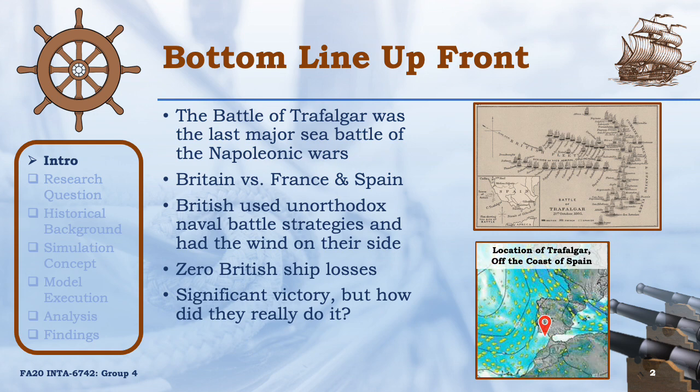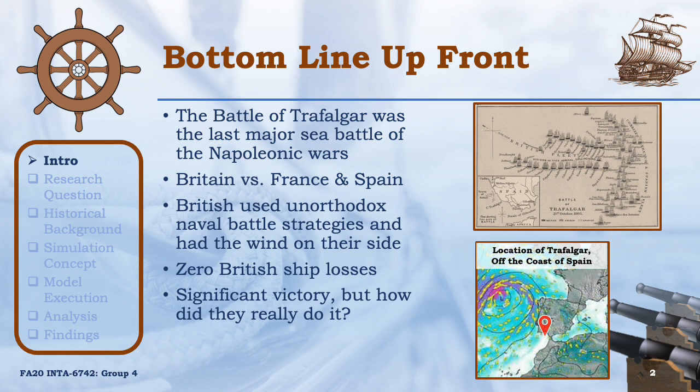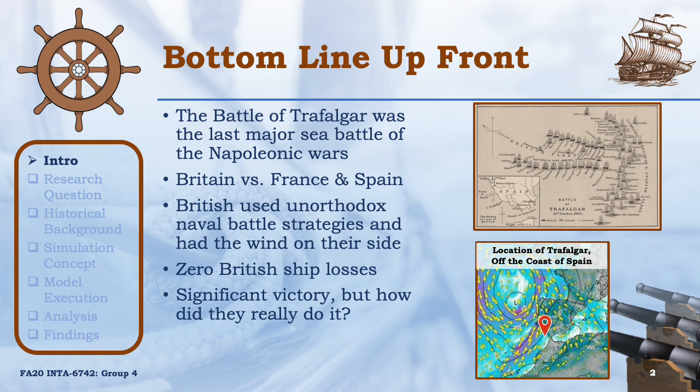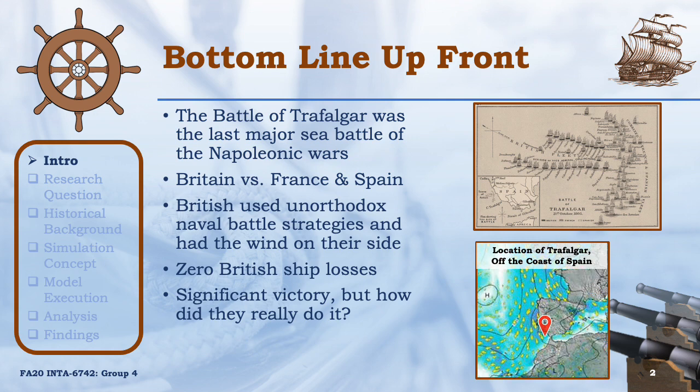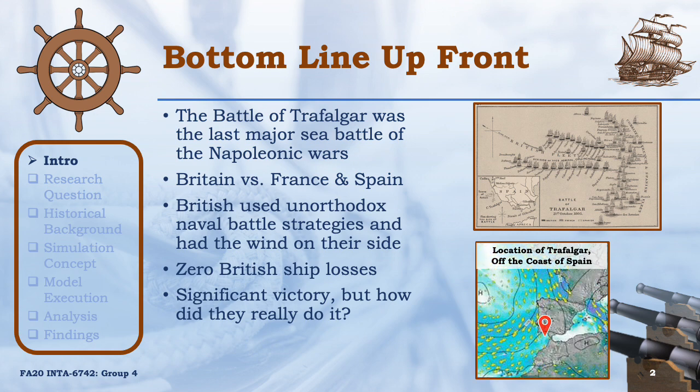This battle was the last major sea battle of the Napoleonic Wars and it was fought between Britain, France, and Spain — the British against the French and Spanish. During the battle, the British used a novel naval battle strategy called the Crossing T formation. The British also had the wind on their side, which resulted in no British ships being lost and a significant victory for the British.